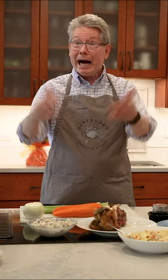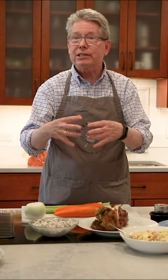Hi, I'm John Shields. I have a quick kitchen tip for you. We're trying to stretch our dollars these days because everything's more expensive, so let's think chicken.